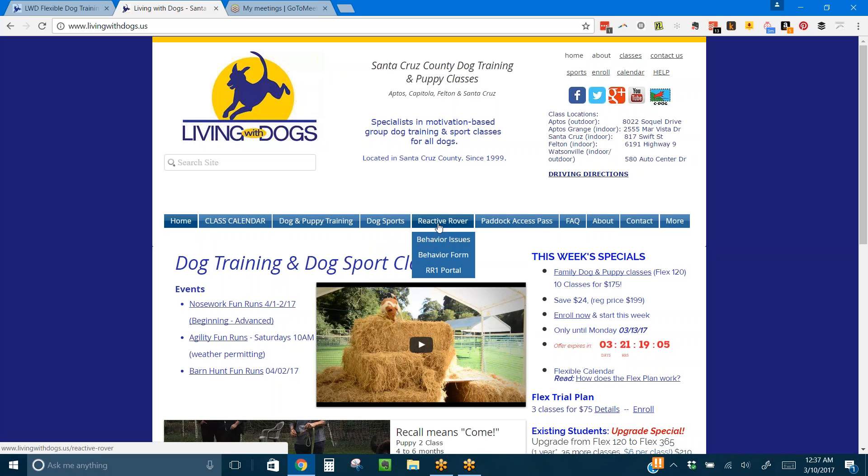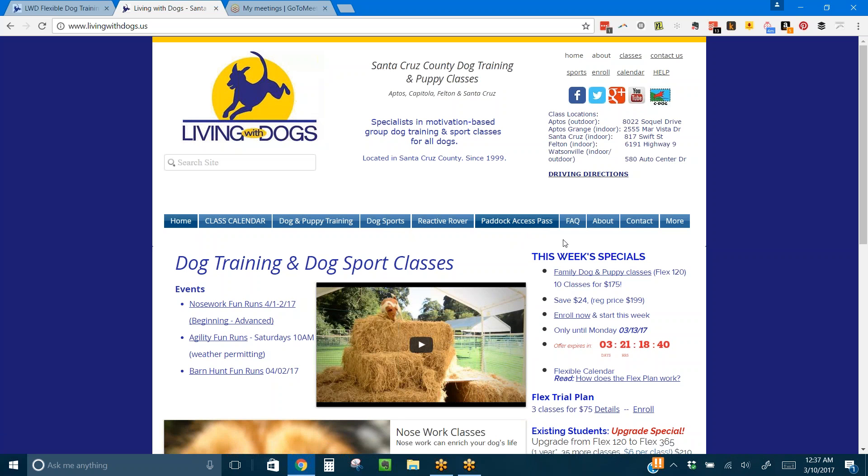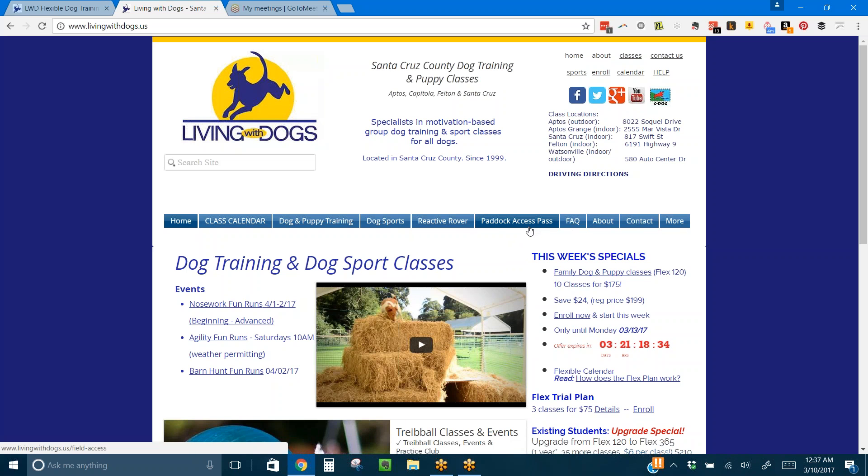Reactive Rovers is for dogs that don't like other dogs — they bark at them and lunge on leash. The Paddock Access Pass is a wonderful program for dogs that need exercise and to get out. We have a fenced area that we sell an annual pass to, and you can sign up four times each week to come down there when we're not having classes. That's only during weekdays because we have classes all day long on Saturday and Sunday.